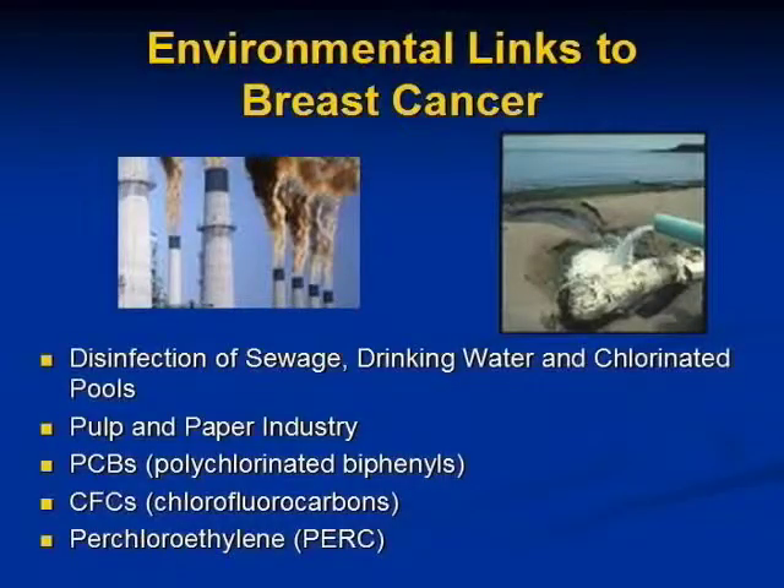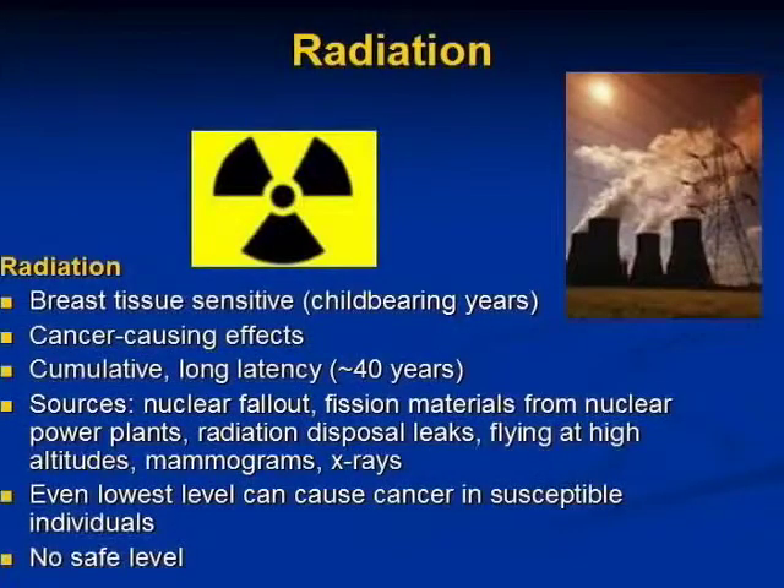Chlorofluorocarbons and perchloroethylene — that's what is in dry cleaning fluid — are also relevant. Breast tissue is one of the most sensitive tissues to radiation, particularly in the childbearing years and in young women before puberty. Radiation can cause cancer 40 years later.